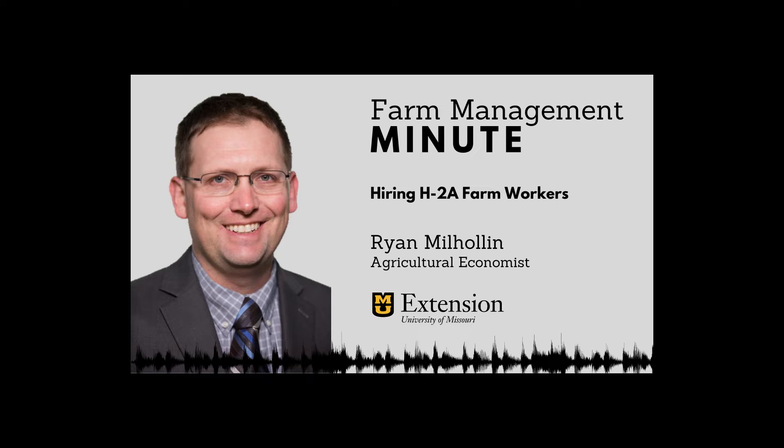If you struggle to fill temporary or seasonal on-farm jobs, then explore hiring workers through the H-2A visa program. Hi, I'm Ryan Milhorn, Agricultural Economist, with this University of Missouri Extension Farm Management Minute.